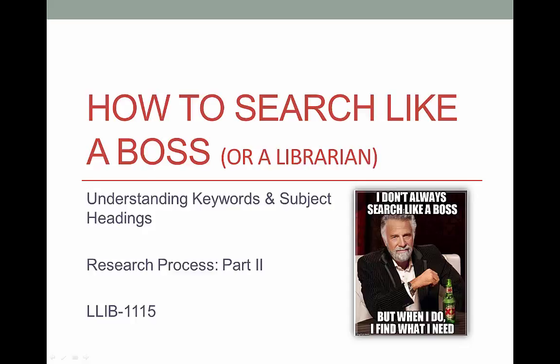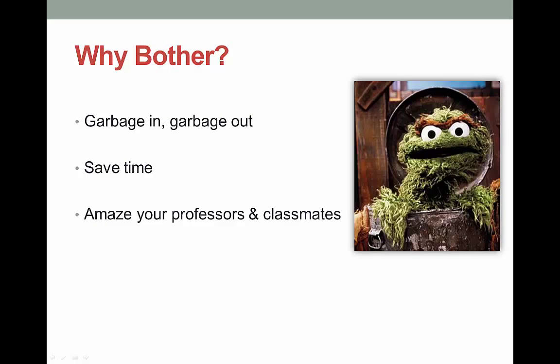Learning to use keywords and subject headings in your search is going to save you time and improve the quality of what you find. So why should you make an effort to become a great searcher?